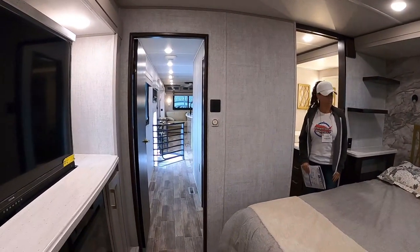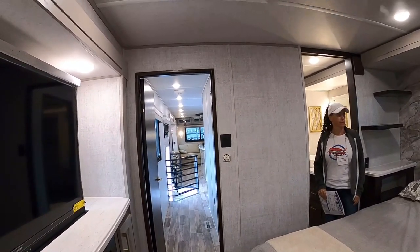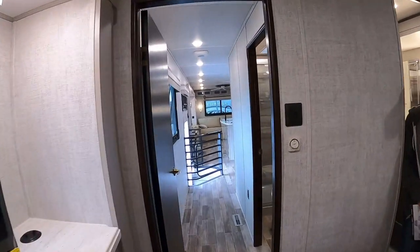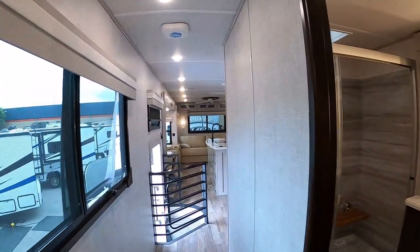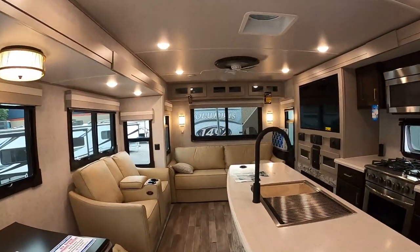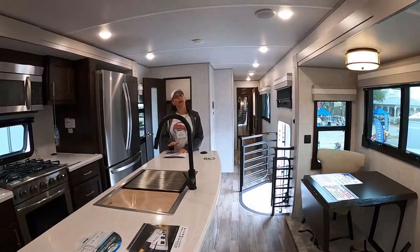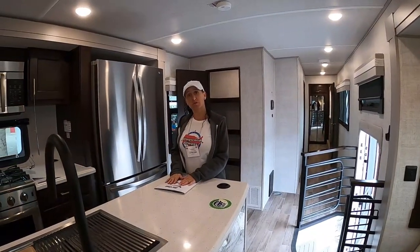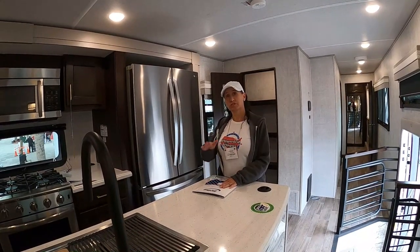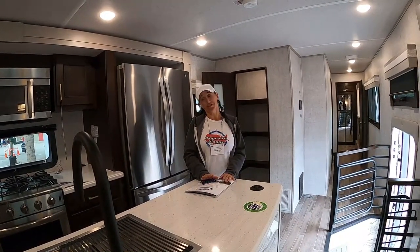It's very unique — you can stand here and see all the way into the living room area. The only con I see is that because everything is elevated, the ceiling clearance is not as tall as it is in a regular fifth wheel. You're definitely getting more of a Class A ceiling feel in here. You don't get the arch dome of a fifth wheel, but nevertheless it's beautiful.